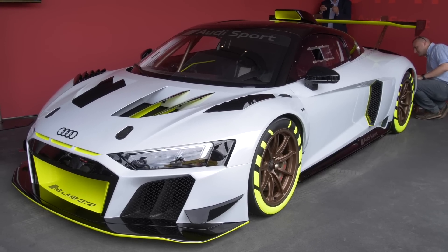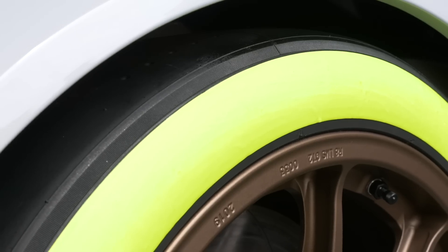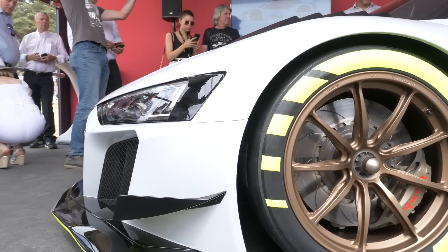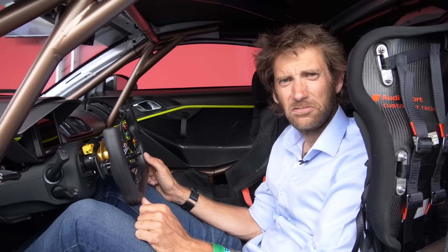Let us know what you think in the comments below. I think this looks great — the tires alone with the fluorescence on there, that's pretty cool in itself. And none other than Tom Kristensen is going to be driving it up the hill tomorrow, so I suppose I probably ought to get out and let him see if he fits.